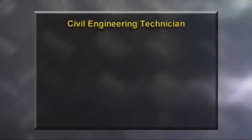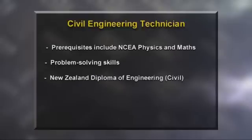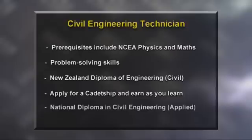If you're interested in a career as a civil engineering technician, you'll need NCEA physics and maths, plus a general aptitude for problem solving. One way to enter the industry is to study for a New Zealand Diploma of Engineering Civil at a Polytech. Another is to get a cadetship with a company and study through block courses. As you gain experience on the job, you can work towards a National Diploma in Civil Engineering Applied. This qualification is offered through InfraTrain and is required to become registered as a certified engineering technician. These two diplomas provide a good grounding if you wish to progress to a civil engineering degree at a later stage.